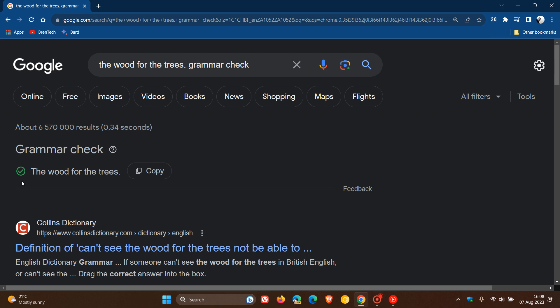Now, something else to take note of: the grammar check verifies if grammar is correct. If not, it also indicates how to correct the phrase or sentence, and it can also correct spelling mistakes.